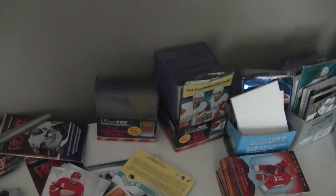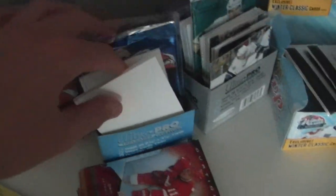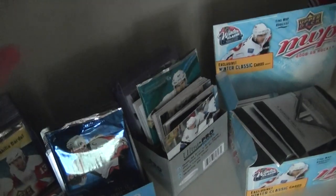Here it is - so there's some cases, some mystery packs here, another mystery pack here, and some huge decoys from Titanium.